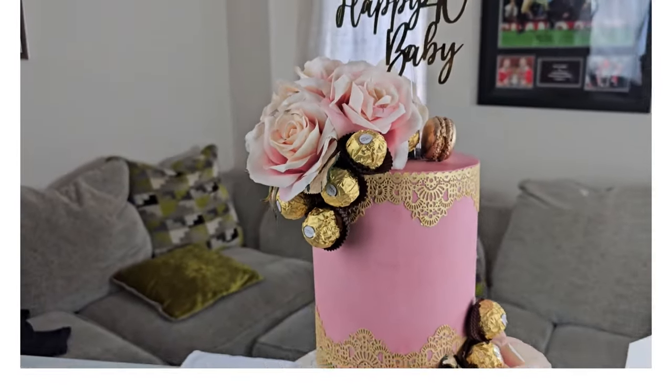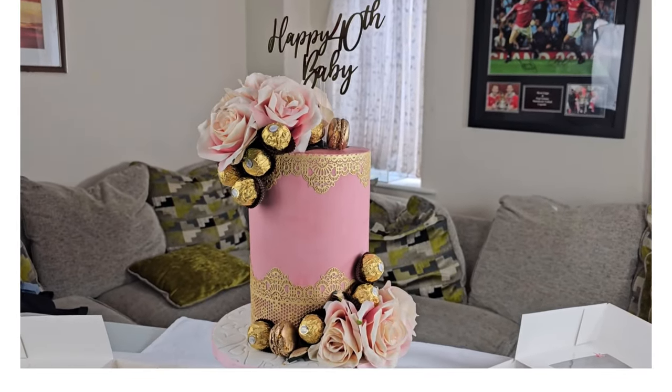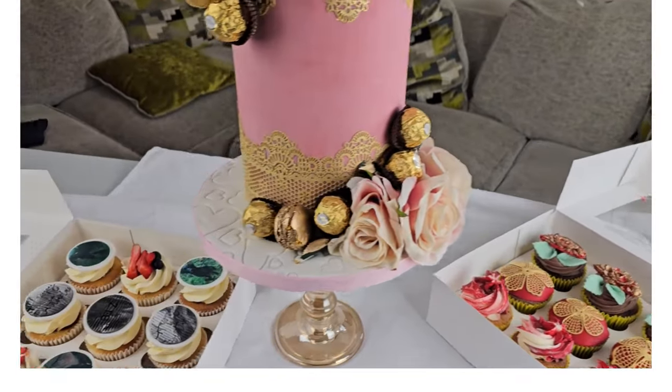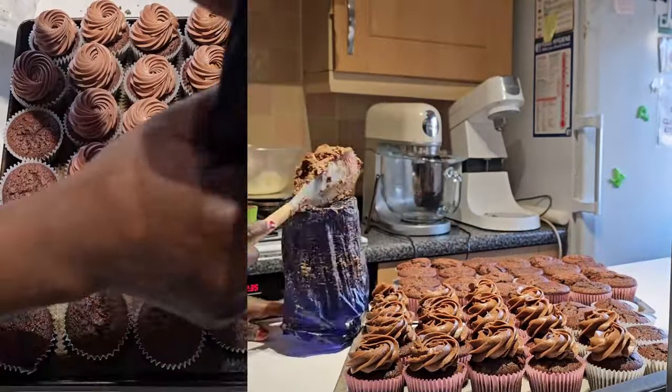After two long days of extensive prep work and organizing for a large order of cupcakes, our cake is done — here is a look at what it looks like. I'll be back in Part Two where we'll head to Costco and the cupcakes will be taking real form. Subscribe and stay tuned — thanks for watching, I'll see you in my next video.